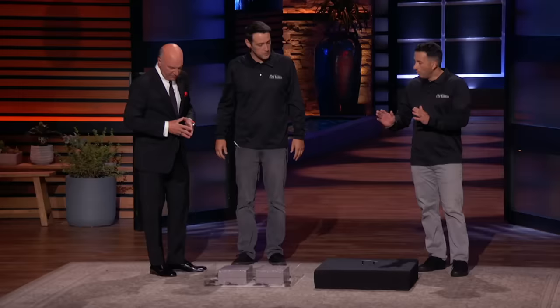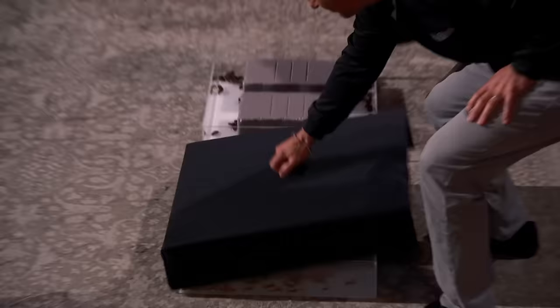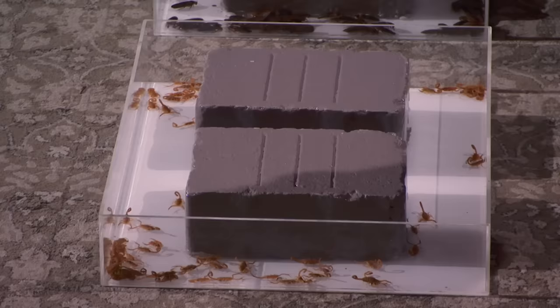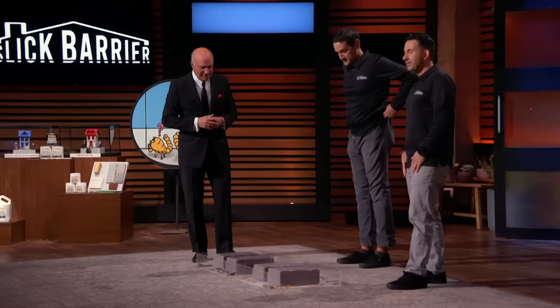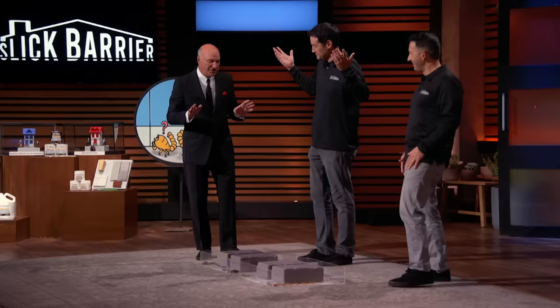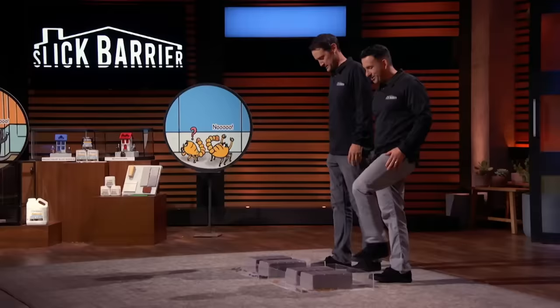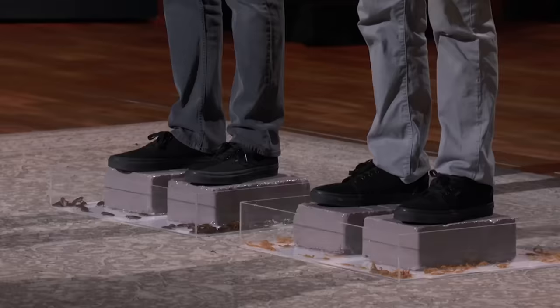We want to one-up you guys and take this to the next level — Scorpions! These are Arizona bark scorpions. They're one of the most venomous scorpions in the world, and these scorpions cannot climb the Slick Barrier product. What we're going to do is stand on these blocks and pitch, and we're not going to get off these blocks until you guys give us a deal. When it comes to the poisonous scorpions, I think I've done my thing already. I'm out of here.